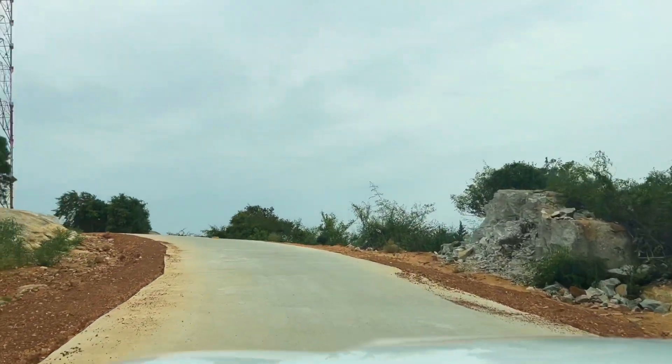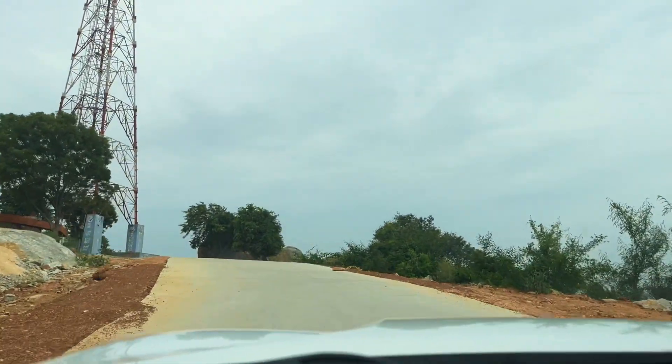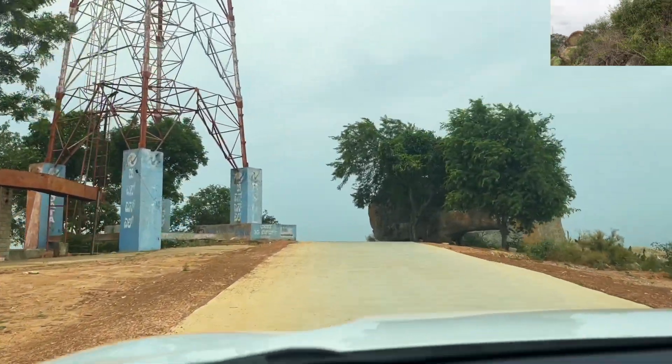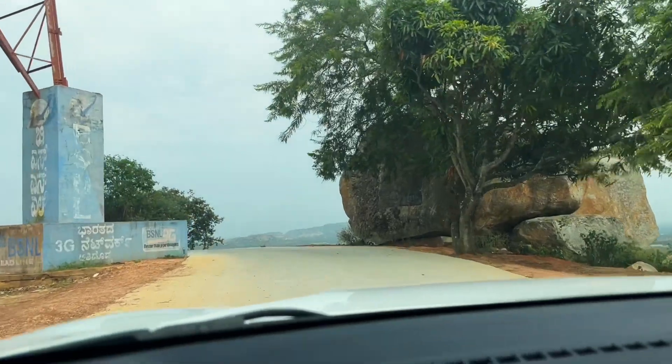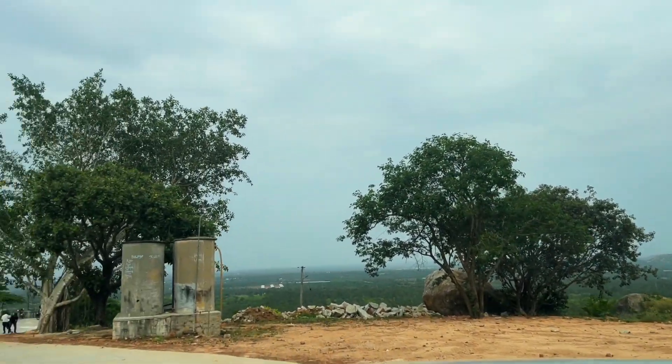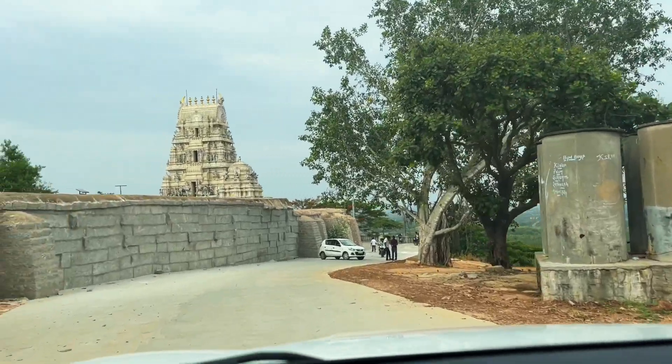As you traverse this picturesque route and approach your final destination, you will be greeted by a place that has received some love and care. The destination itself has undergone enhancements, making it an even more desirable spot to visit.